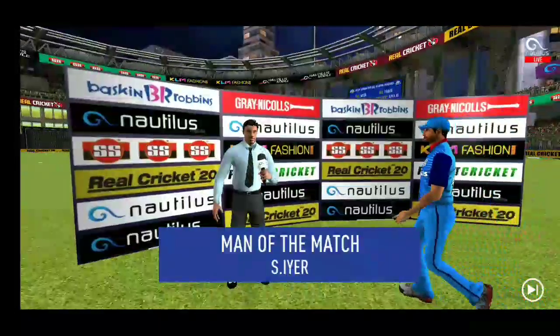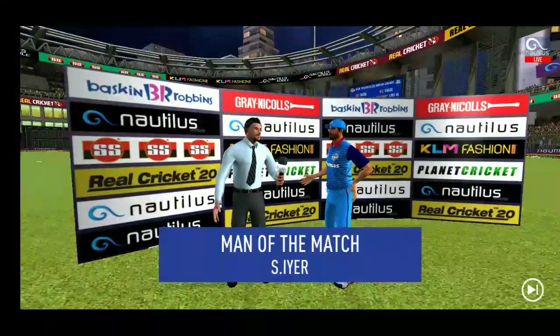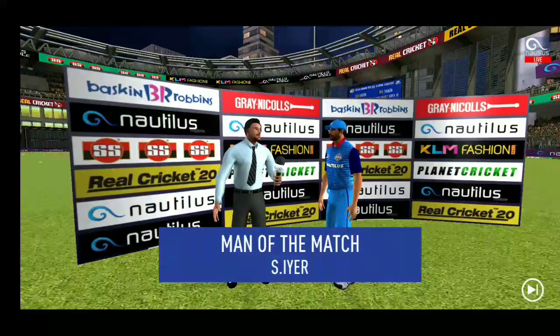Let's congratulate our man of the match and catch him for a few words. He said: 'I felt I was in top form today and I'm really glad I could contribute towards the team.'